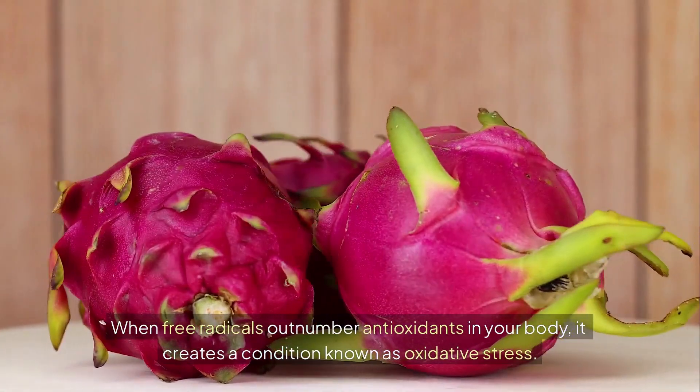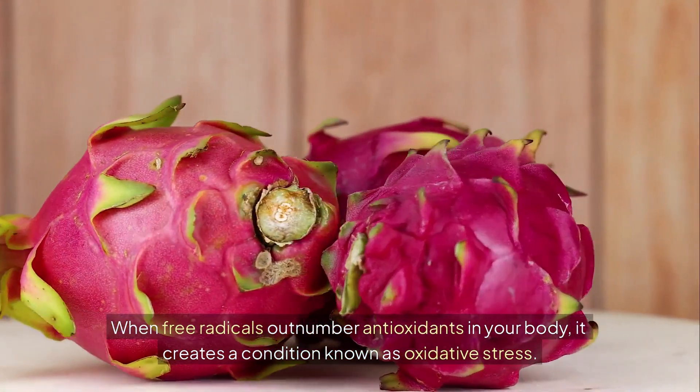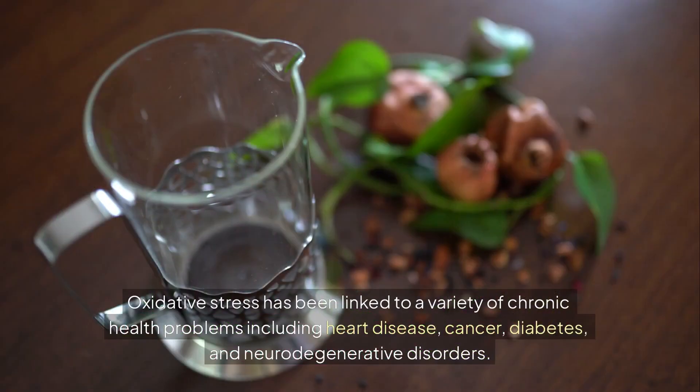When free radicals outnumber antioxidants in your body, it creates a condition known as oxidative stress. Oxidative stress has been linked to a variety of chronic health problems including heart disease, cancer, diabetes, and neurodegenerative disorders.